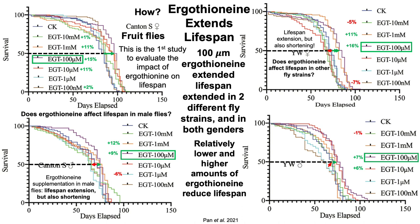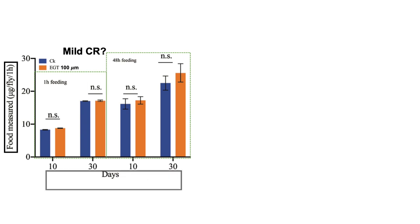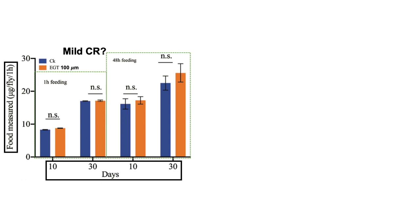The big question is: how is ergothionine doing that? Is it a mild calorie restriction? To assess that, the authors looked at food intake on the y-axis for flies at two different ages — 10-day-old flies and 30-day-old flies. Note that the maximum lifespan for the flies in this study was around 110 days, so these are still very young flies. They recorded food intake after one hour of feeding and 48 hours of feeding.